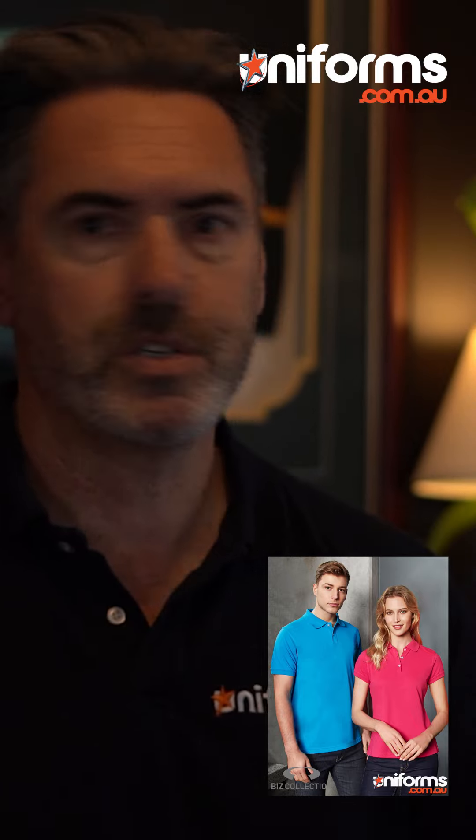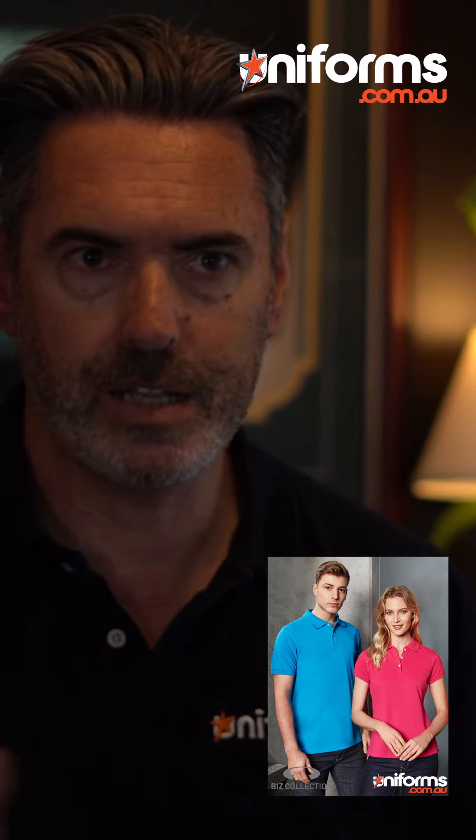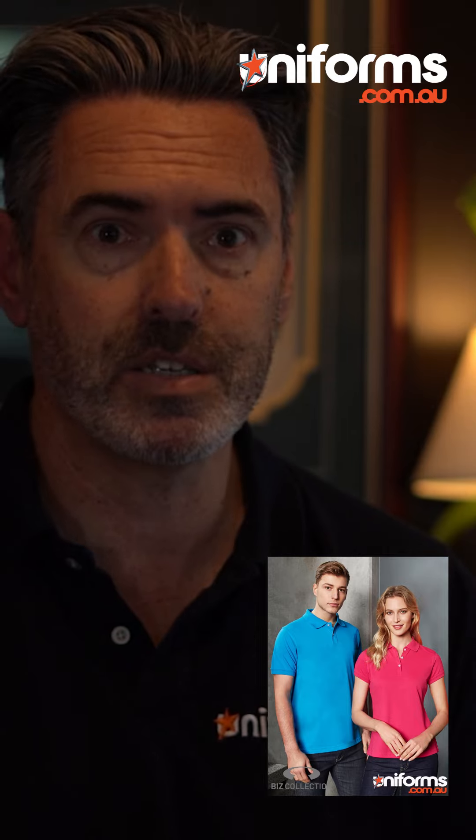Childcare centres, restaurants, cafes, bars, hospitality, retail outlets that want their staff looking fresh and something that's really classy.